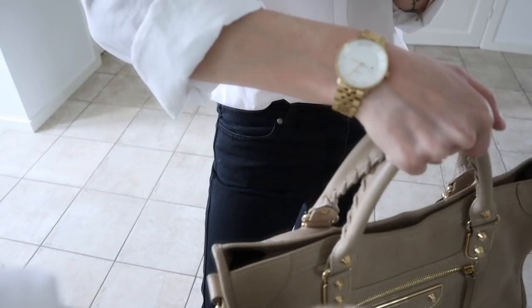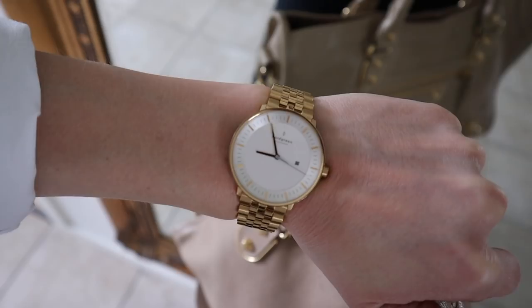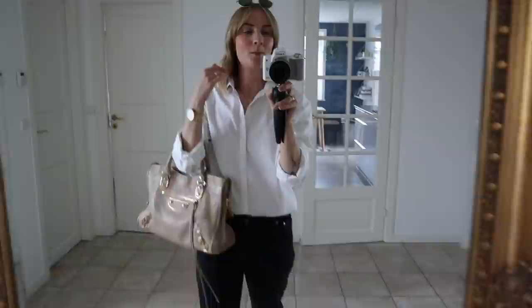This is also a newer watch — the North Green Philosopher watch with the five-link strap.